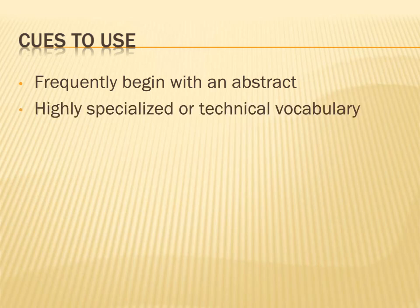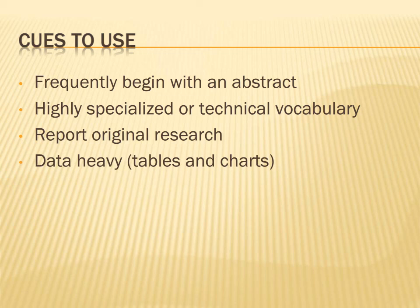Now, how can you recognize a scholarly journal article when you see one? Here are some cues that you can use to help you. First of all, scholarly articles frequently begin with an abstract. They are written in a highly specialized or technical vocabulary that is very concise, saying as much as possible in as few words as possible. They report on original research conducted by the authors. Hence, you should be able to find a section that describes the experimental procedure. They will frequently contain tables and charts of data.